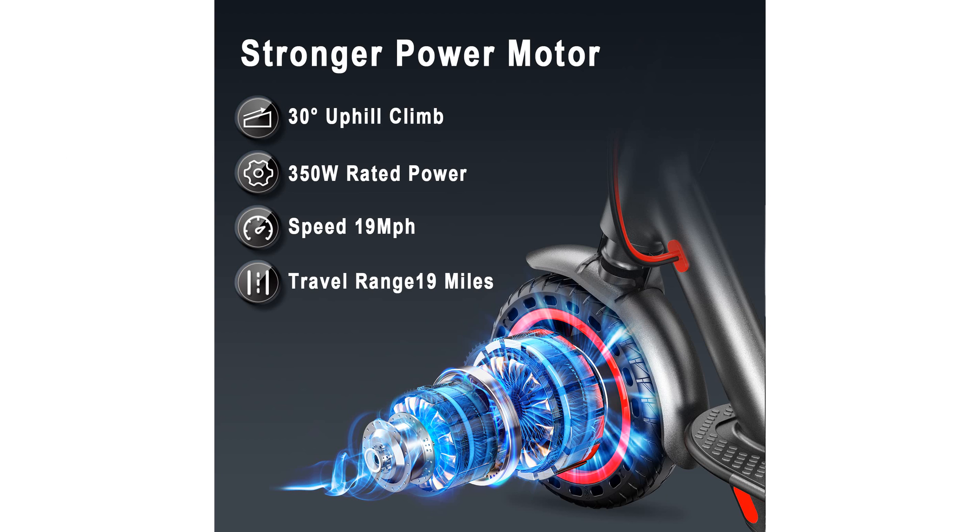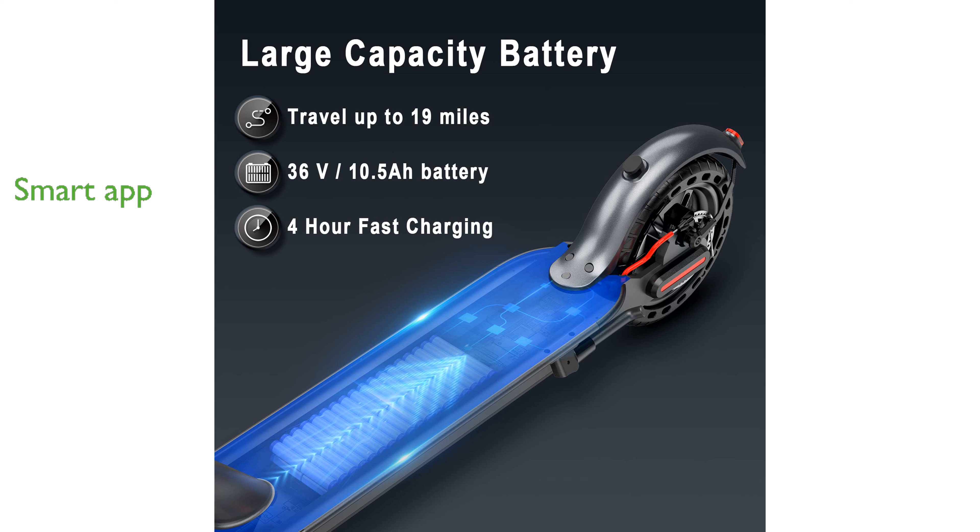You can connect the AOVO Pro scooter to its dedicated app to customize acceleration and braking responses, adding a layer of smart functionality.